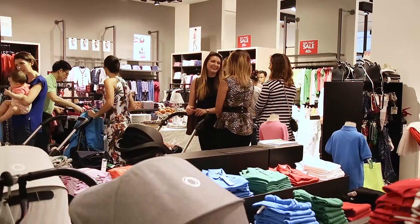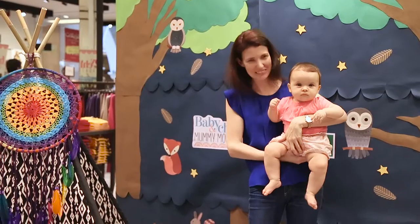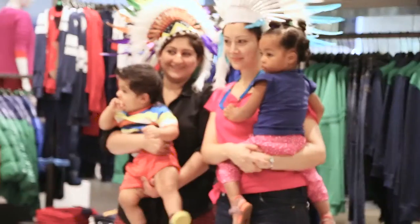So we're just finishing up now at the mummy morning down at United Colours Benetton at Mall of the Emirates. We've had a great morning and such a lovely turnout. All the mums have had great fun — they've had a voucher to spend. The kids have had fun as well, and yeah it's been a great morning.